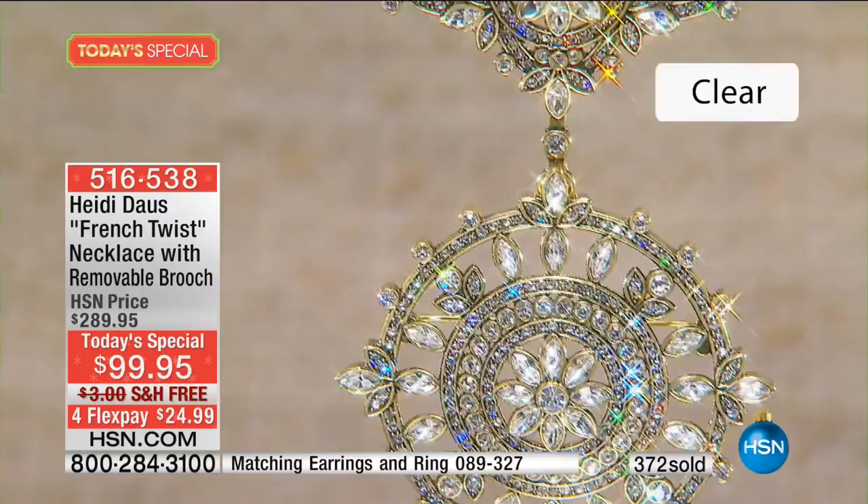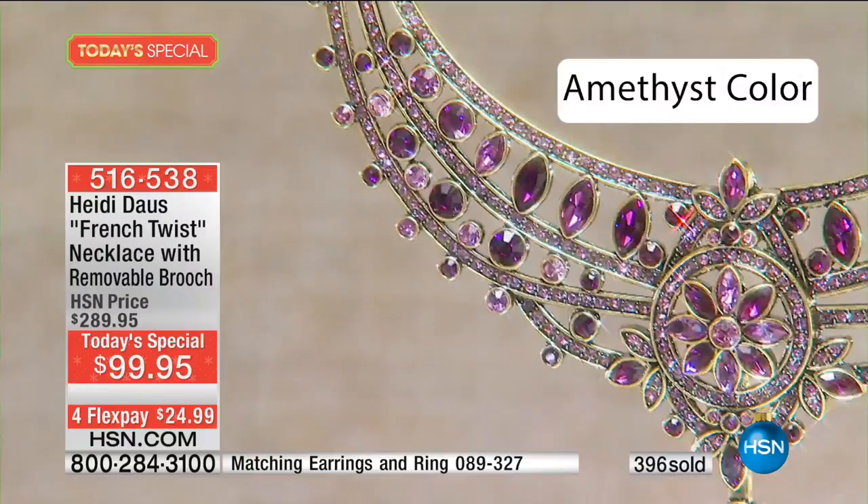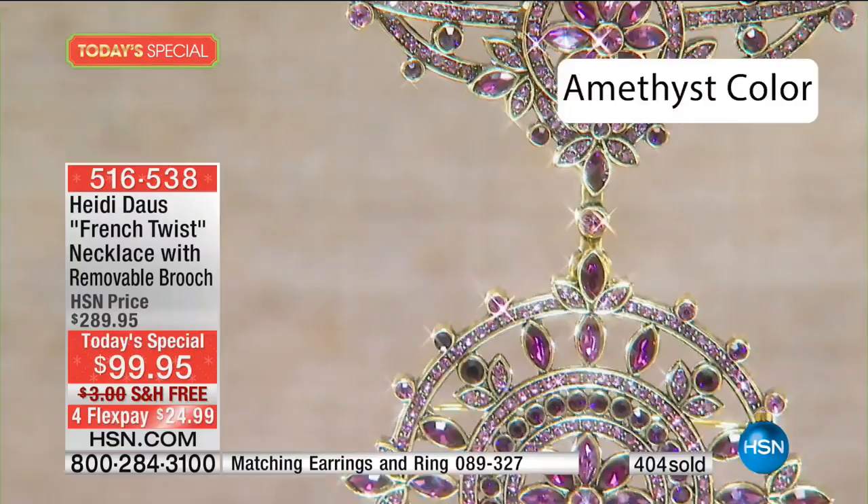Right out of the gate, just going through these colors — that clear is to die for. And that amethyst color, Heidi, look at all the different shades together. It's just magnificent. It's this light amethyst and deep, dark African amethyst with those beautiful aubergine pearls. If you're a purple girl, that's your pick.